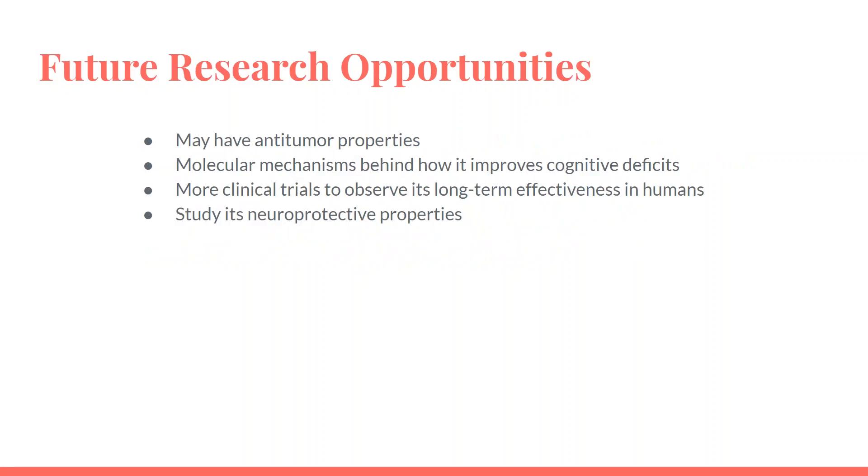Future research can look into how myricetin may have anti-cancer and anti-tumor properties and can expand studies in this area. Researchers can also look into the molecular mechanisms behind how it improves cognitive deficits. More clinical trials are necessary to observe its long-term effectiveness in humans, and studies can also look further into its neuroprotective properties.